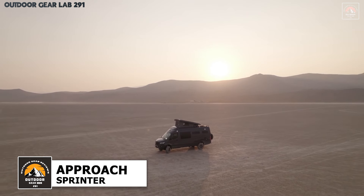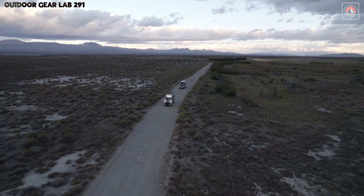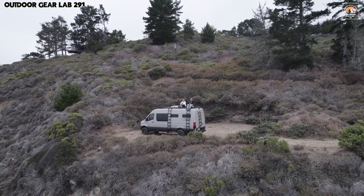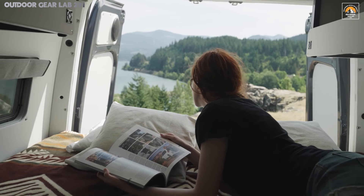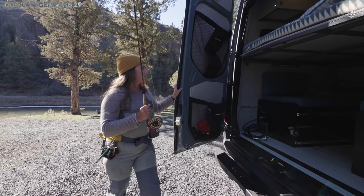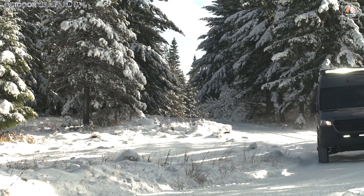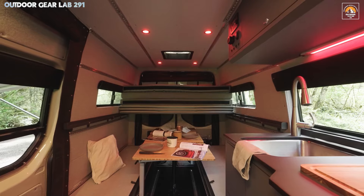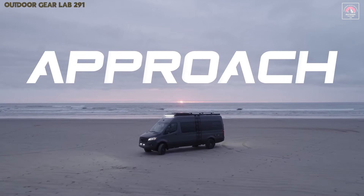The Approach Mercedes-Benz Sprinter 170 embodies a symphony of engineering precision and rugged luxury, making it the quintessential choice for those who refuse to compromise between adventure and refinement. Beneath its muscular, off-road-ready frame lies a formidable 208-horsepower turbo-diesel engine, effortlessly churning through the most challenging terrains, while the all-wheel-drive system ensures impeccable control and grip even on untamed trails. The van's powerful stance is complemented by a robust suspension and enhanced ground clearance. Whether scaling mountain passes or traversing desert plains, the Approach dominates every environment with confidence, turning even the most demanding journeys into seamless, exhilarating experiences.